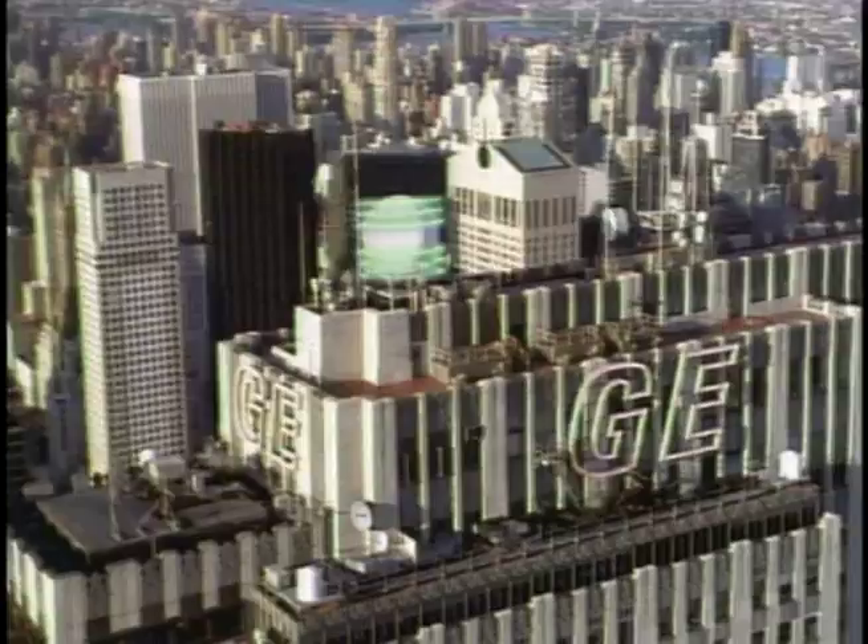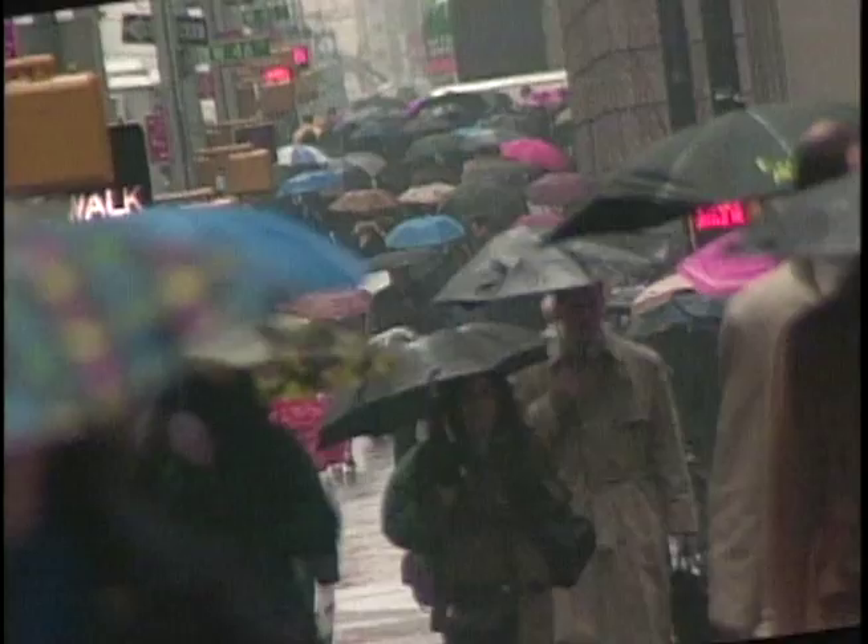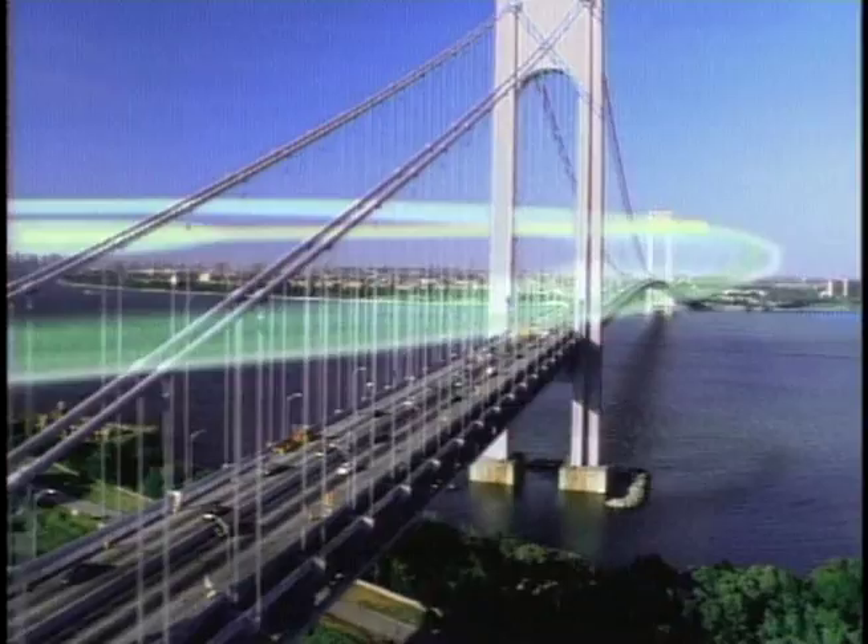From the NBC studios in Rockefeller Center, Doppler 4000 uses a high-resolution beam that can actually reach out and track changing weather conditions. Here's what we have for you right now. Doppler 4000 is awesome. It can tell us exactly where that storm is right now when we're on the air.